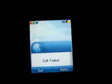I just want to reiterate the fact that I do have just about full signal, and I'm getting a call failed again.